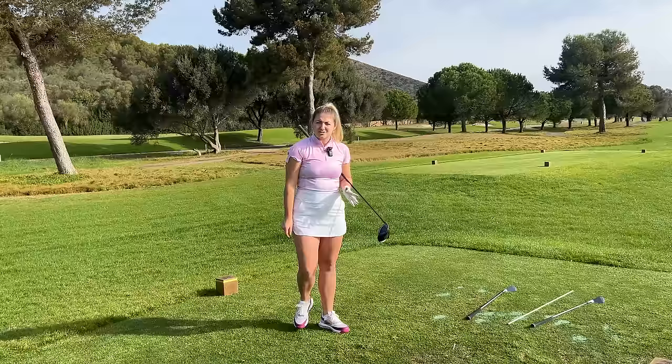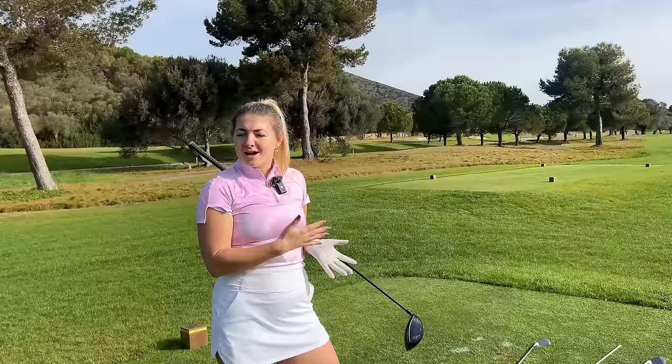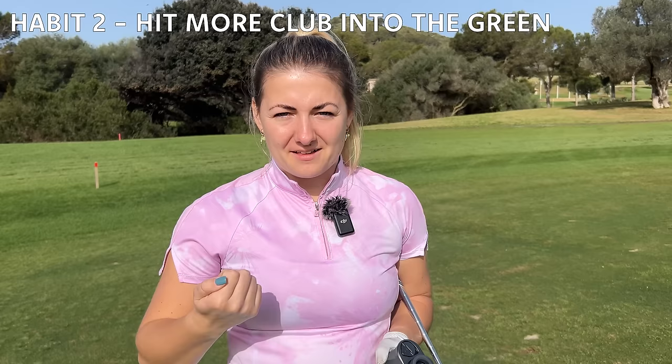I've actually left the face massively open on that, which is the opposite of what I normally do, but because I've got that extra space on the right it's still in play. I can hit my next shot, I've still got a good angle into the green, I'm not in a bunker or behind a tree. It's all about strategy — how can I hit probably one of my worst shots and still be in play? Don't be thinking about whether you're going to flush your perfect shot.